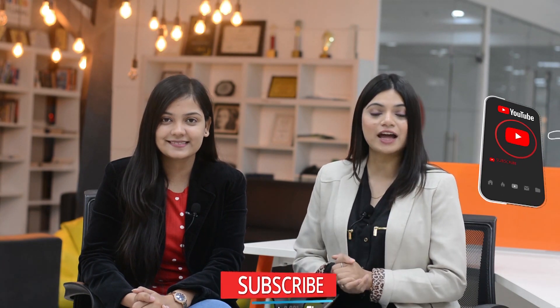In this channel, you get detailed information about colleges, universities and different courses. Just to attain all this information, all you have to do is subscribe to our channel and do not forget to press the bell icon. Hi everyone, welcome back to our channel. Myself, Nisha.